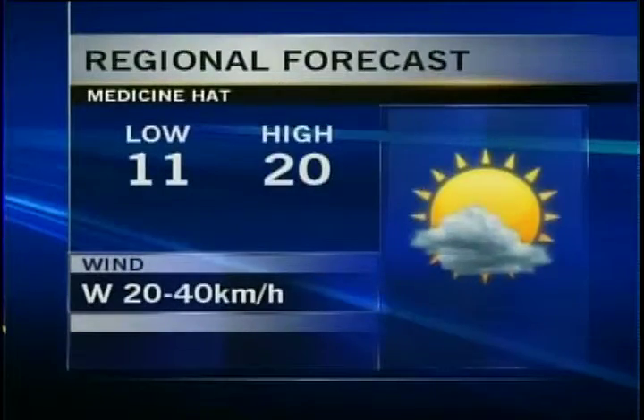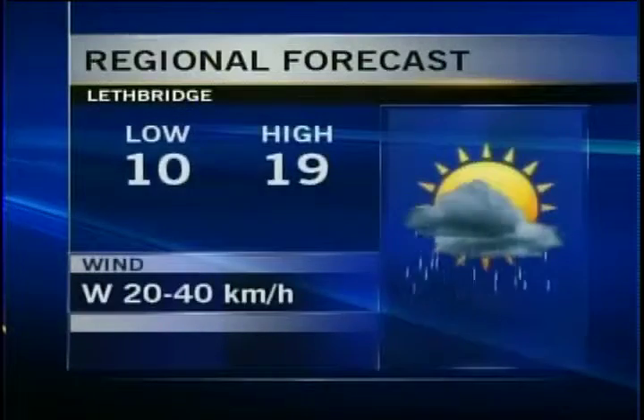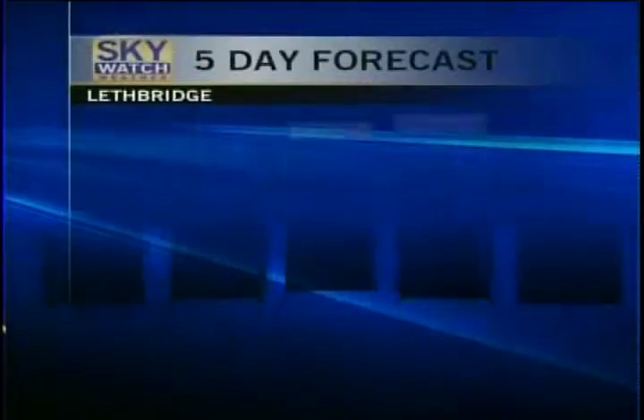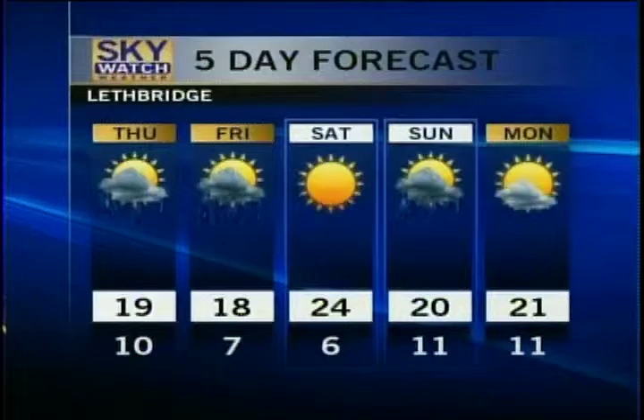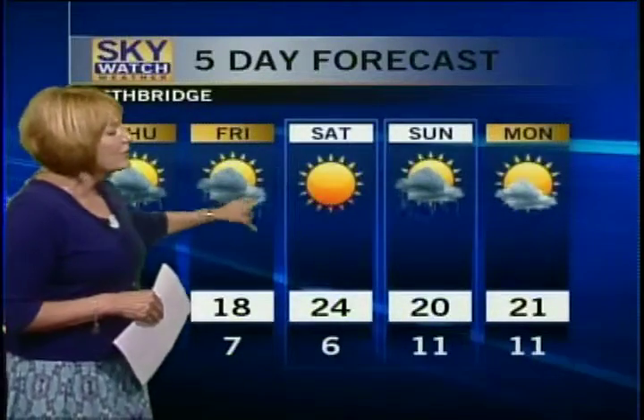Sun and cloud mix, a few of those breaks and then showers as well, 16 degrees. Medicine Hat has a chance of thundershower activity tonight, windy conditions, 11 for a low and 20 degrees tomorrow with a chance of showers. Sun and cloud in Lethbridge — a low of 10 and then up to 19 degrees expected high tomorrow. Some showers in the mix, some sunny breaks in the mix. You can see that variable condition situation continues right into Friday. Saturday's the target day for sunshine, and then it looks like a 30% chance of showers on Sunday, with Monday back into sunshine.